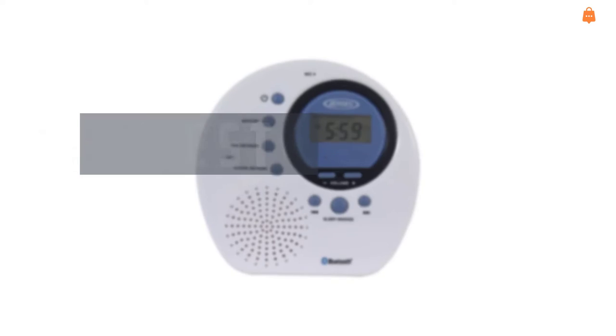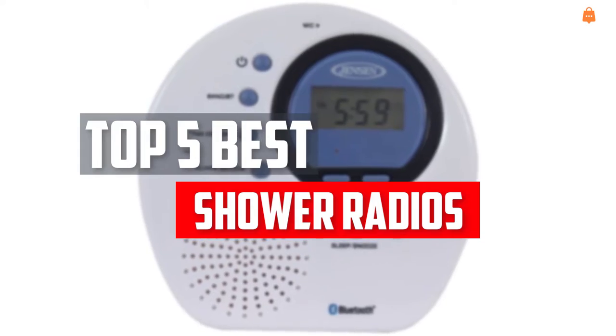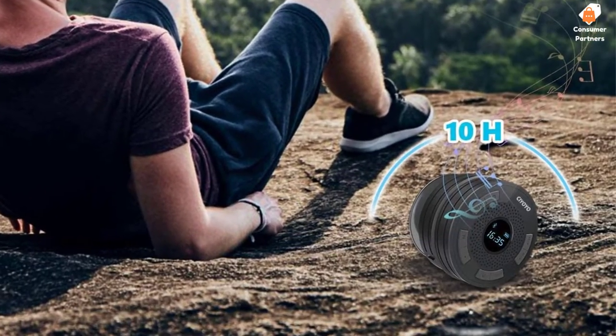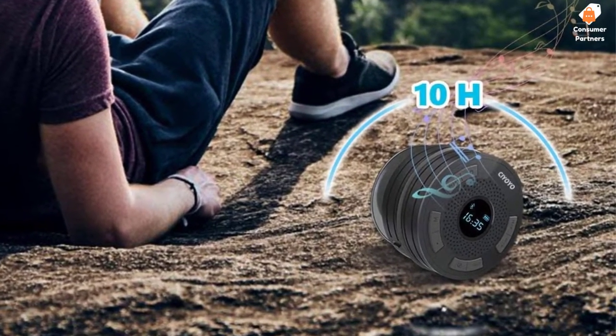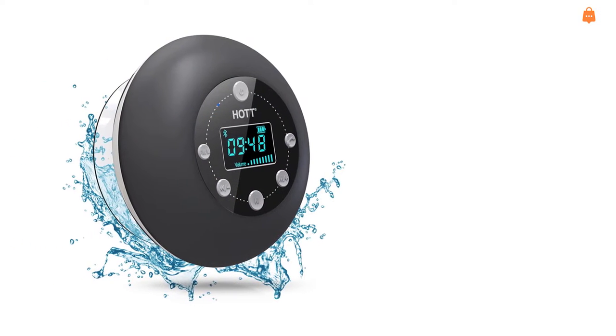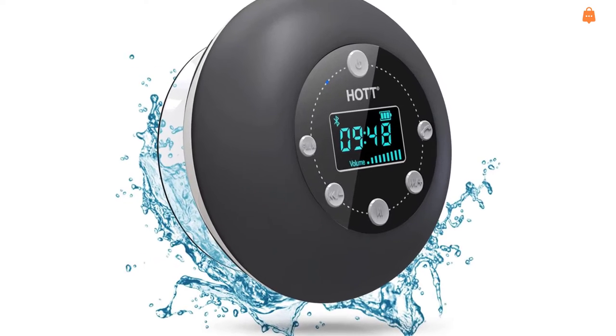In this video we will look at the top 5 best shower radios available on the market today. We made this list based on our personal opinion, hours of research, and customer reviews. We've considered their quality, durability, features, and more. If you want more information and updated pricing on the products mentioned, check the links in the description box below. So, let's dive into the video.